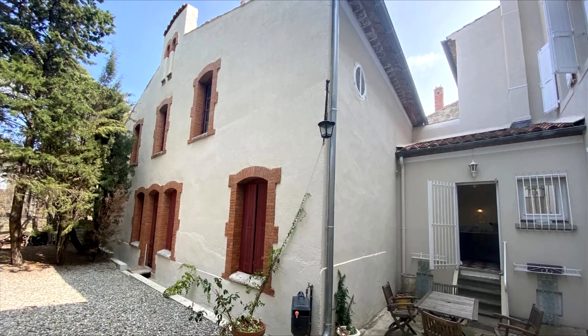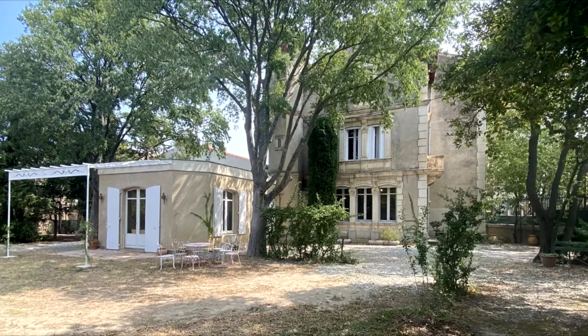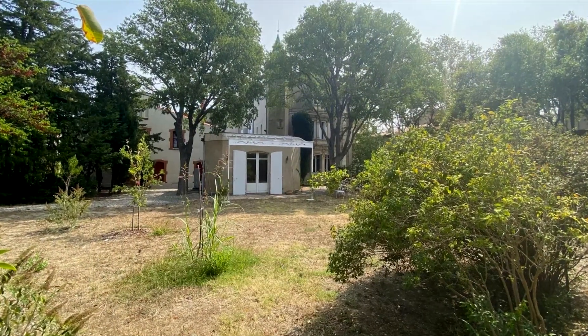Immerse yourself in the splendor of this residence, where history and modern luxury converge, promising an extraordinary lifestyle for the discerning buyer.